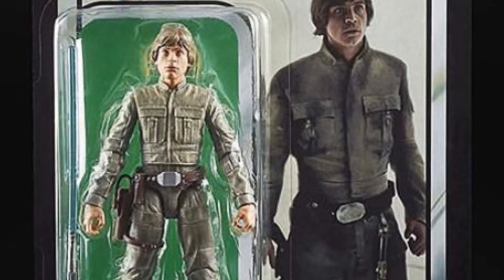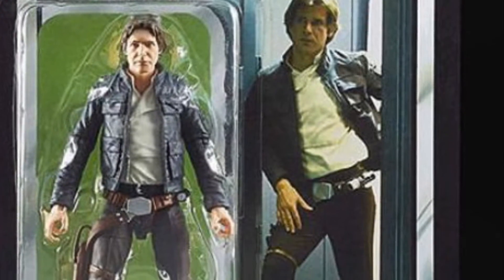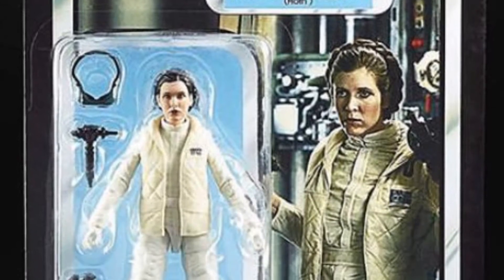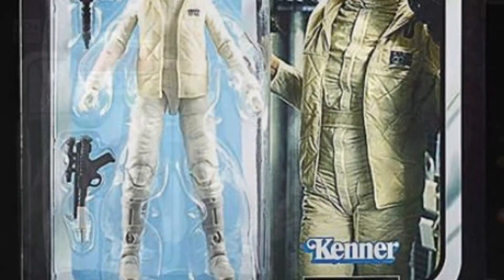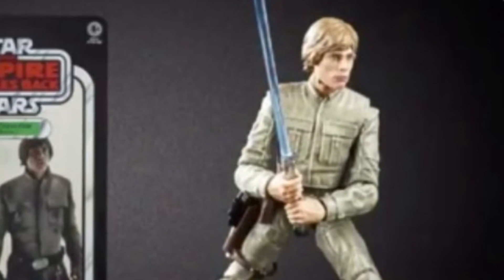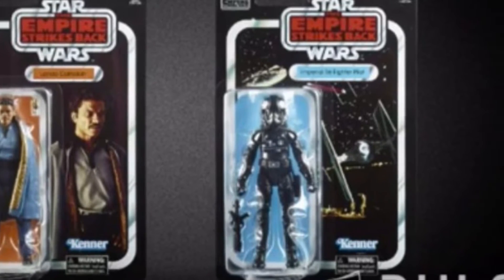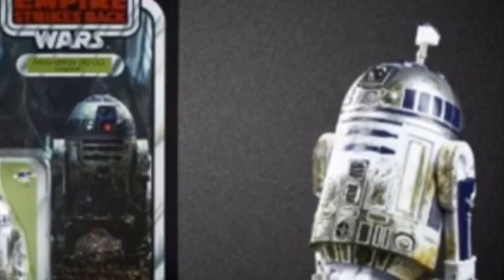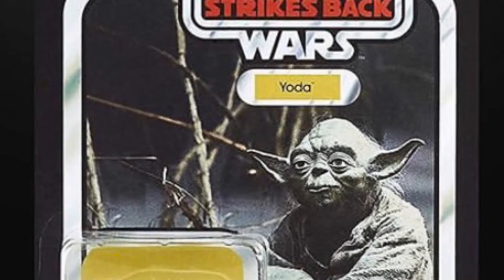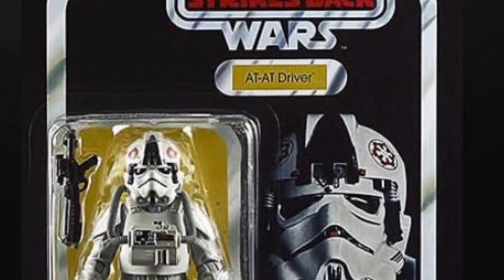We're going to get 40th Anniversary Empire Strikes Back Black Series 6-inch on card. We've got Luke Bespin, Han Bespin — Han Empire — Leia. Here's another image of the Luke. We're going to get Lando in a TIE Fighter pilot. We're going to get R2-D2 like from Dagobah. And we're going to get a Yoda — this will be the third or fourth Yoda that's been put out. And an AT-AT driver.